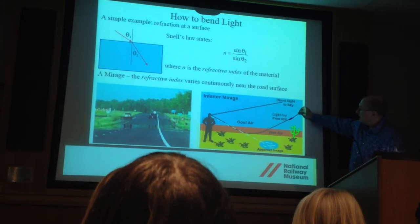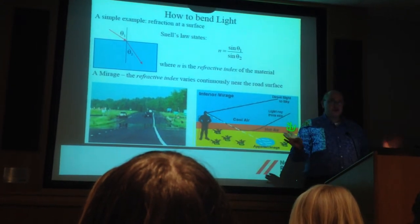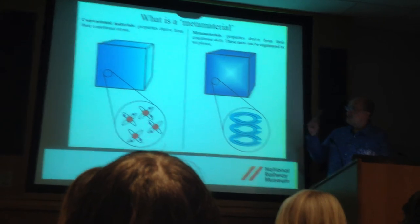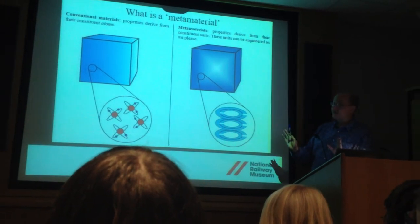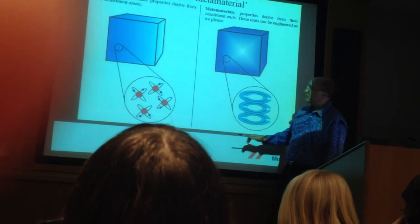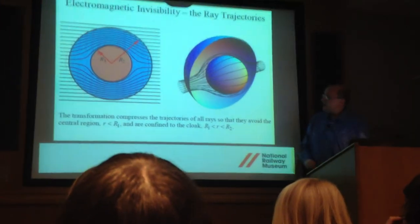What you're seeing in a classic mirage is light from the blue sky bent by refraction into your eyes, giving the impression of a puddle of water. So light bending is very everyday, very real, very commonplace. What Sir John showed is that you can make special materials called metamaterials with this property of negative refractive index. These are unnatural materials — to bend microwaves you build big coil structures, but to bend light you have to build a material almost atom by atom.